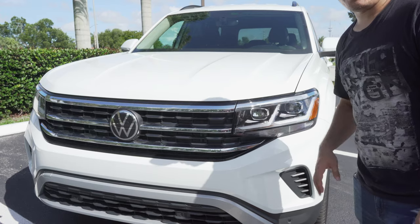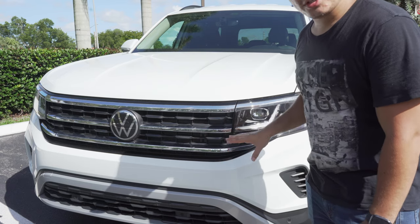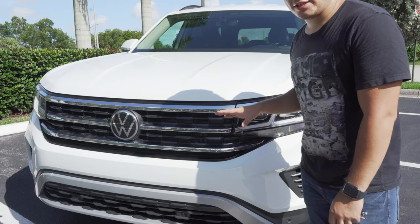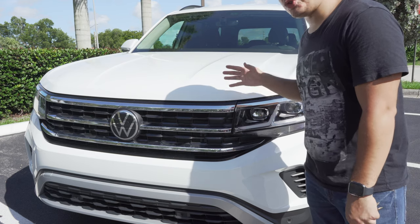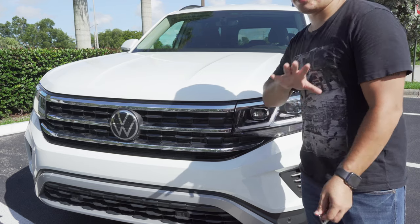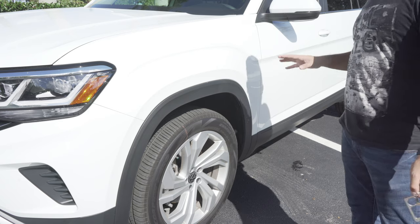Let's start at the front. This car is not super sporty — they have a sportier version which is the R-Line. This is in between, so it doesn't have a super mean grill but it still looks pretty nice. It's got daytime running LED lights, white LEDs, brighter for night. I personally like that over the yellow ones. This car has a V6 2.0-liter turbo with 276 horsepower. It's got 20-inch aluminum alloy wheels — pretty nice overall.